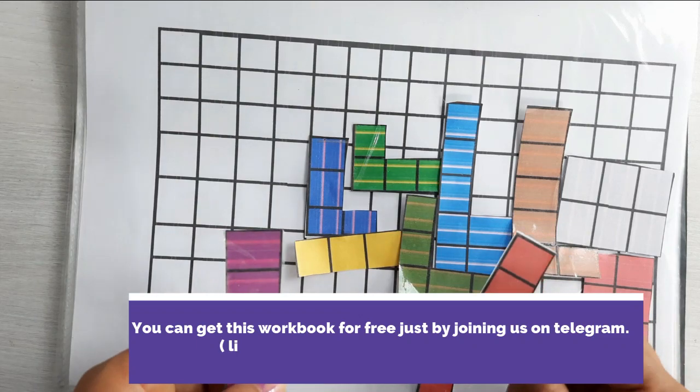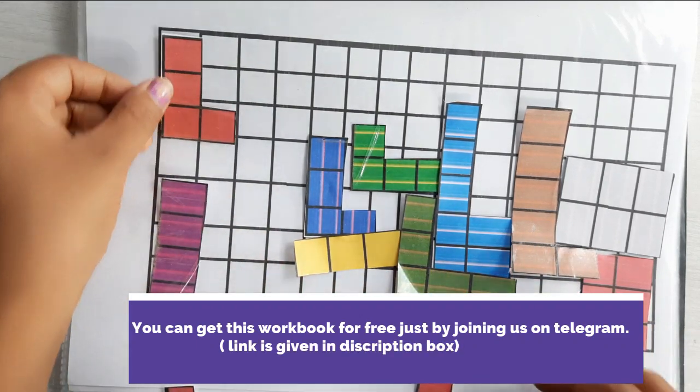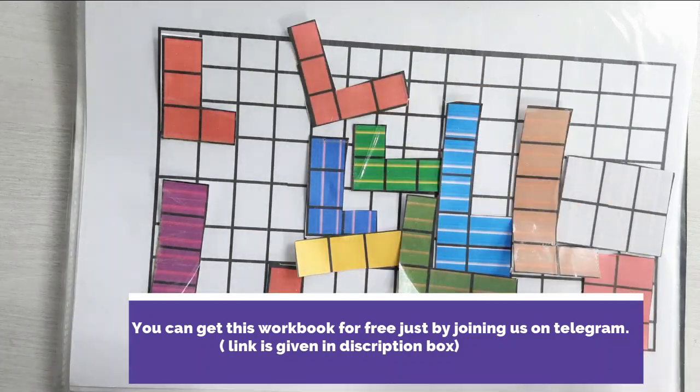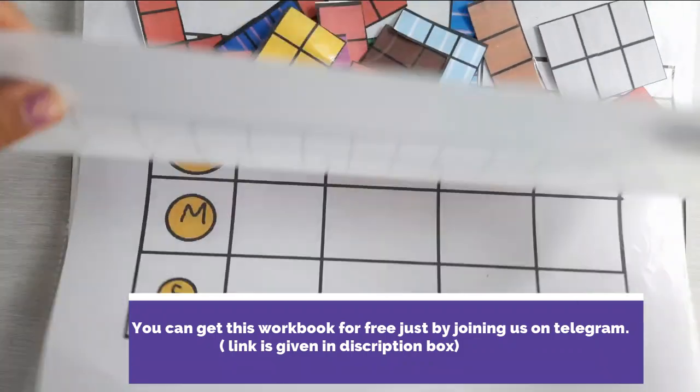This is the first activity, which will help your child to improve their concentration. In this activity, your child has to put these blocks in their correct positions.